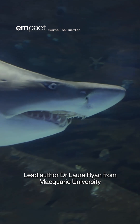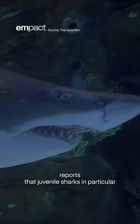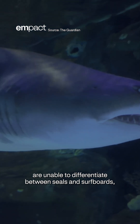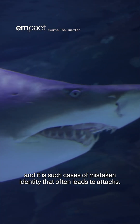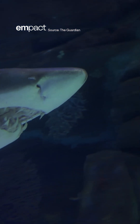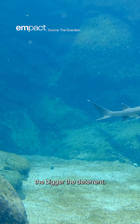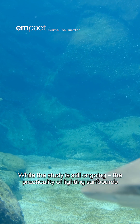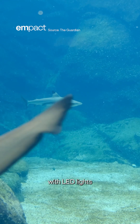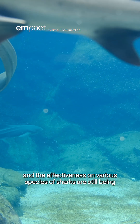Lead author Dr. Laura Ryan from Macquarie University reports that juvenile sharks in particular are unable to differentiate between seals and surfboards, and it is such cases of mistaken identity that often leads to attacks. According to Dr. Ryan, the brighter the lights, the bigger the deterrent. While the study is still ongoing, the practicality of lighting surfboards with LED lights and the effectiveness on various species of sharks are still being tested.